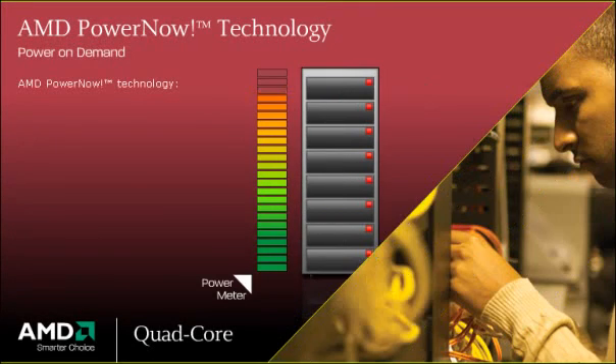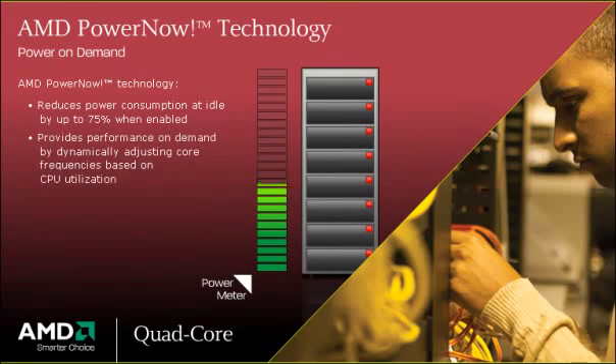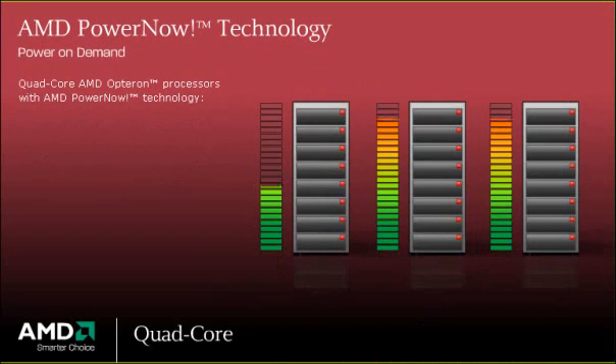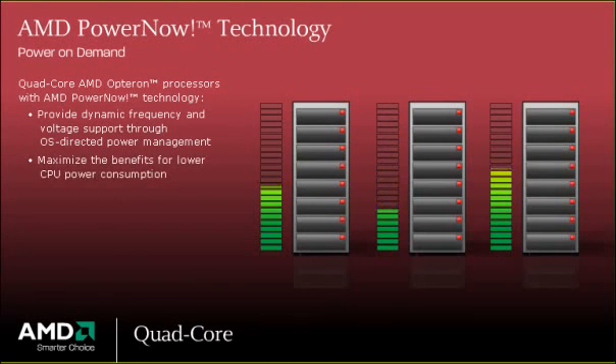AMD PowerNow technology is designed to reduce power consumption at idle by up to 75% when enabled, and can provide performance on demand by dynamically adjusting core frequencies based on CPU utilization. Quad-core AMD Opteron processors with AMD PowerNow technology provide dynamic frequency and voltage support through OS-directed power management, maximizing the benefits of lower CPU power consumption.